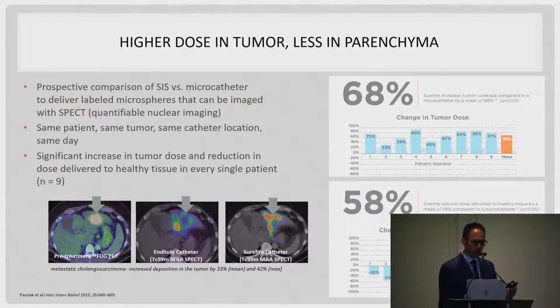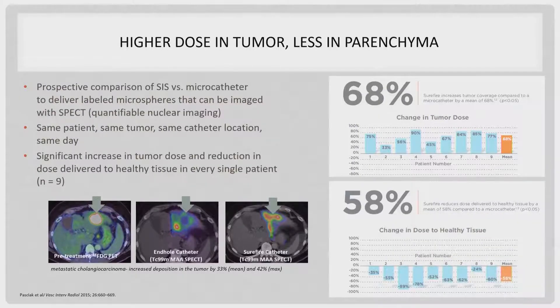This is all about changing flow dynamics into the embolization bed so that your hypervascular tumors take up the majority of your embolic or technetium, which mimics Y90 deposition. Multiple studies show much better distribution of radioembolic in tumors compared to surrounding parenchyma using some form of balloon-occlusion device.